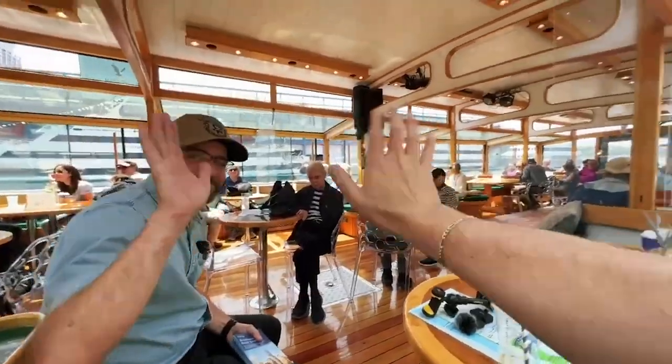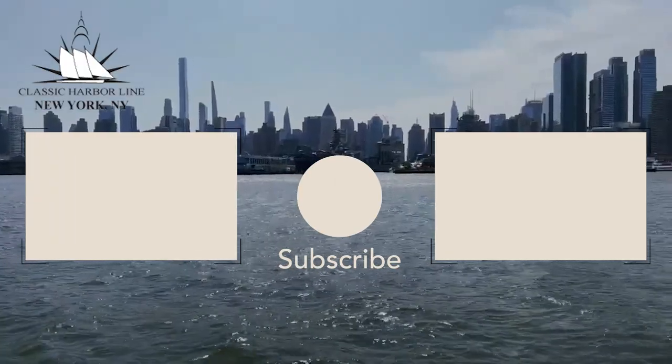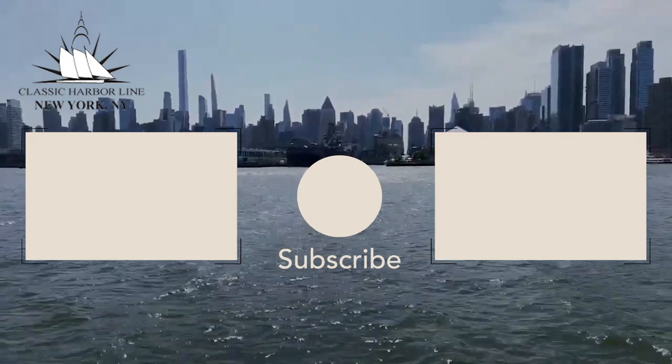I'm Ariel — I run the show Urbanists Exploring Cities. This is Classic Harbor Line. Always keep on exploring. Stay curious, my friends. Have a great day, everyone. Bye-bye.